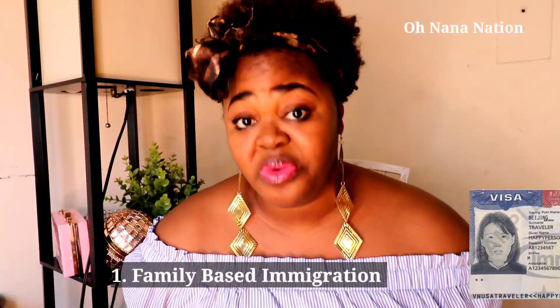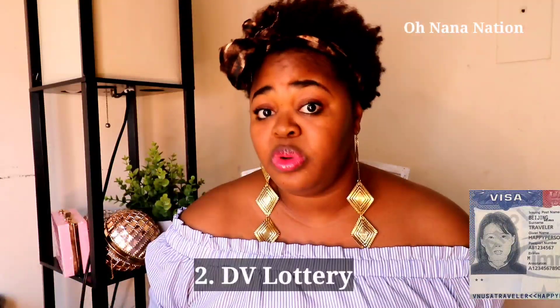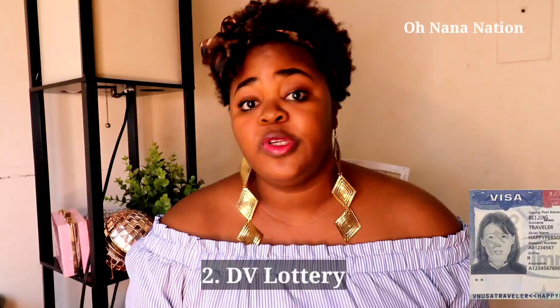Today we're going to be talking about the various ways to immigrate to the US. I'm going to list them first and then break them down further in the video. The first way is through family-based immigration. The second way is through the DV lottery — it's the easiest in terms of privileges, but unfortunately it's the hardest to win.